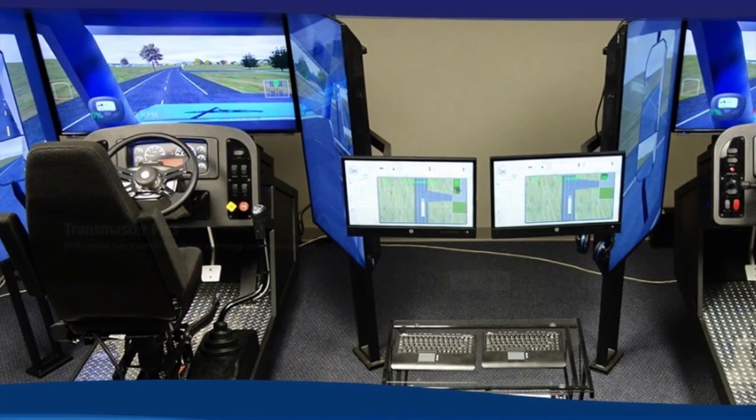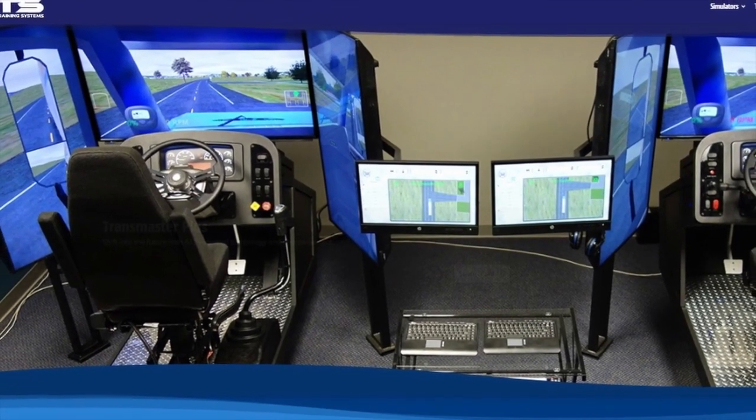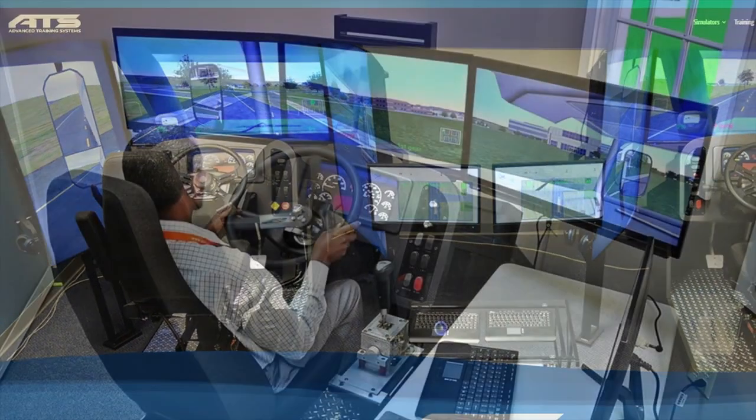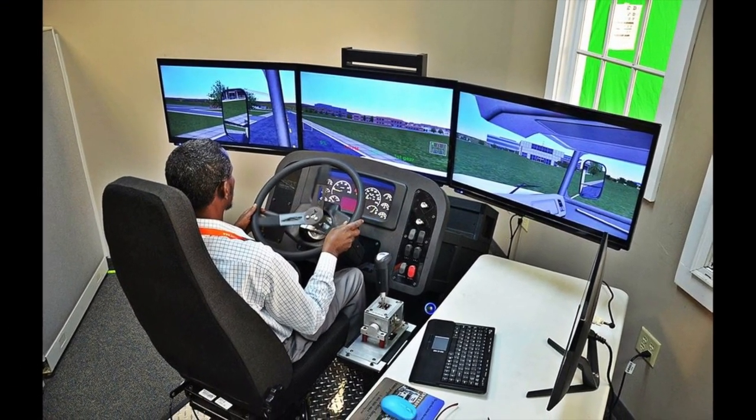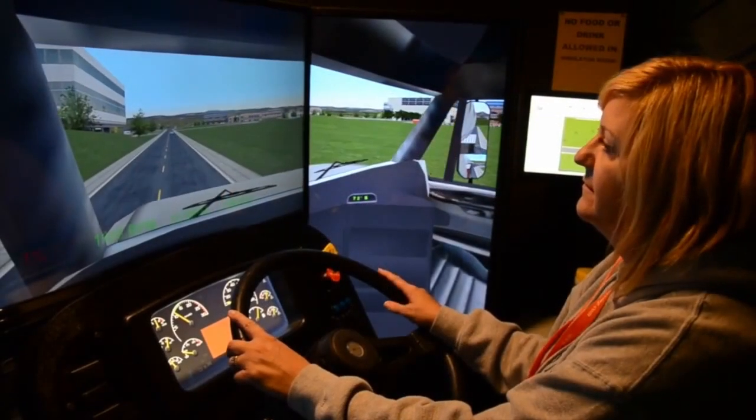Hi, Bill Collins here with Interstate Truck Driving School in South St. Paul, Minnesota. We're really excited about some new technology that we've just acquired here at Interstate. We have a very close working relationship with our simulator company, Advanced Training Systems. ATS has been wonderful to work with over the years because they've been very receptive to our ideas and input as to what would best help our students learn to become successful, safe truck drivers.